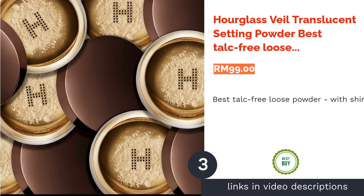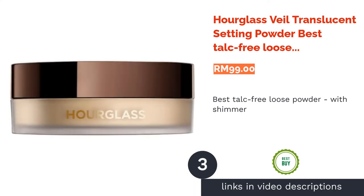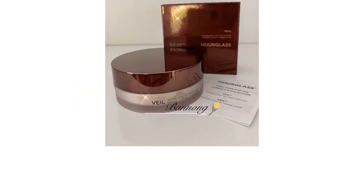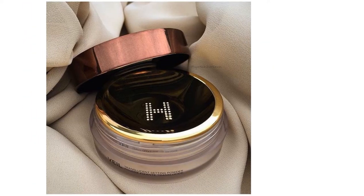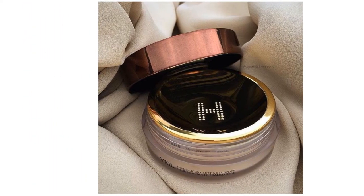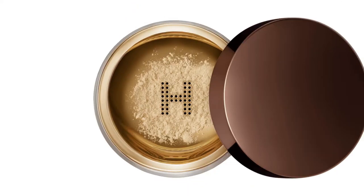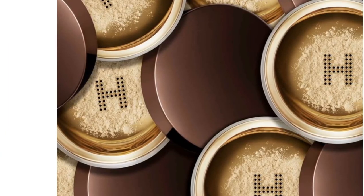The next product is the Hourglass Veil Translucent Setting Powder — best talc-free loose powder with shimmer. Sometimes it gets a tad intimidating to try setting powders with shimmer because nobody wants to look like a disco ball, right? This Hourglass powder, however, will not only give you the right amount of shine while holding your makeup in place, but it's also free from talc, a widely used ingredient in cosmetics to absorb moisture and prevent caking.